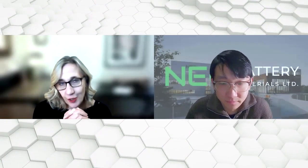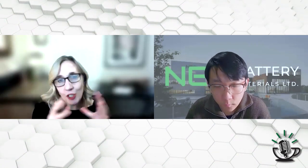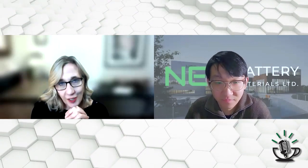Danny, this morning on Investor Talk, we had a lot of people interested in the promotion I sent out about your 1,000-mile EV battery. Let's start there.